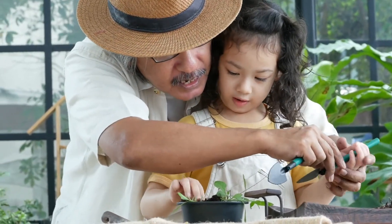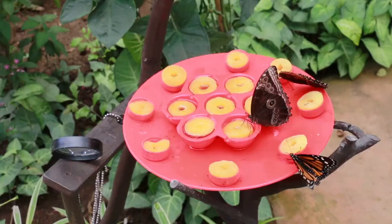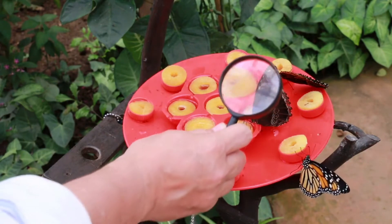You can help pollinators by planting the kinds of flowers that they like. Or, if you don't have a place to plant flowers, you can put out feeders. Making a butterfly feeder doesn't necessarily help move pollen from this flower to this flower, but sometimes these flowers are really far apart, and the butterflies will need something to eat in between so they have energy to keep going. That's what our butterfly feeder will do.